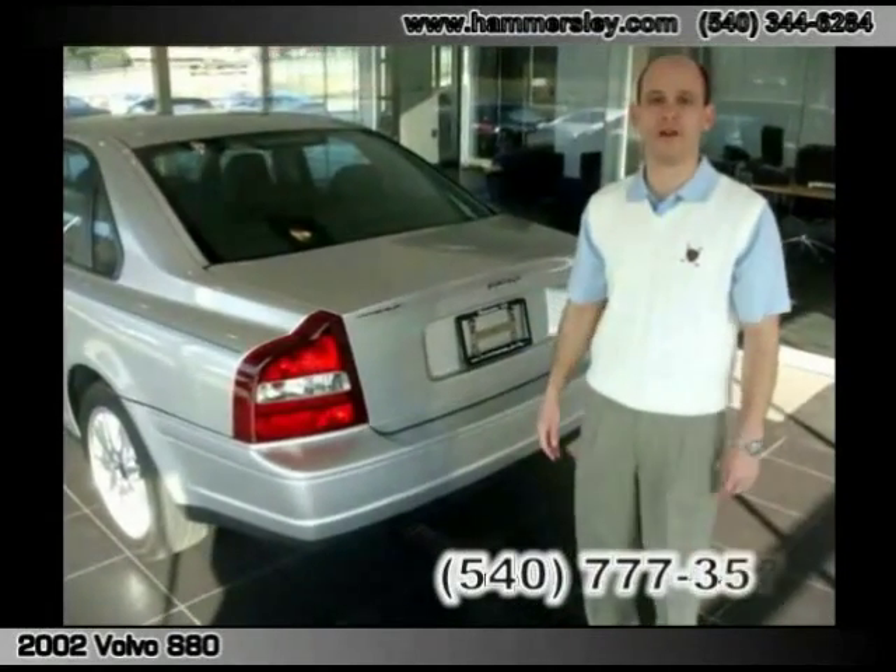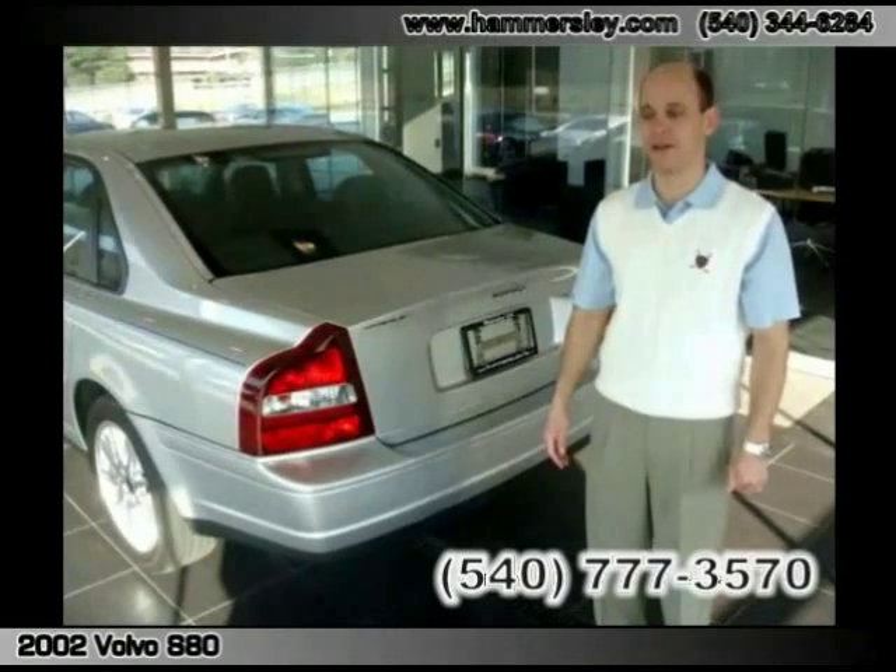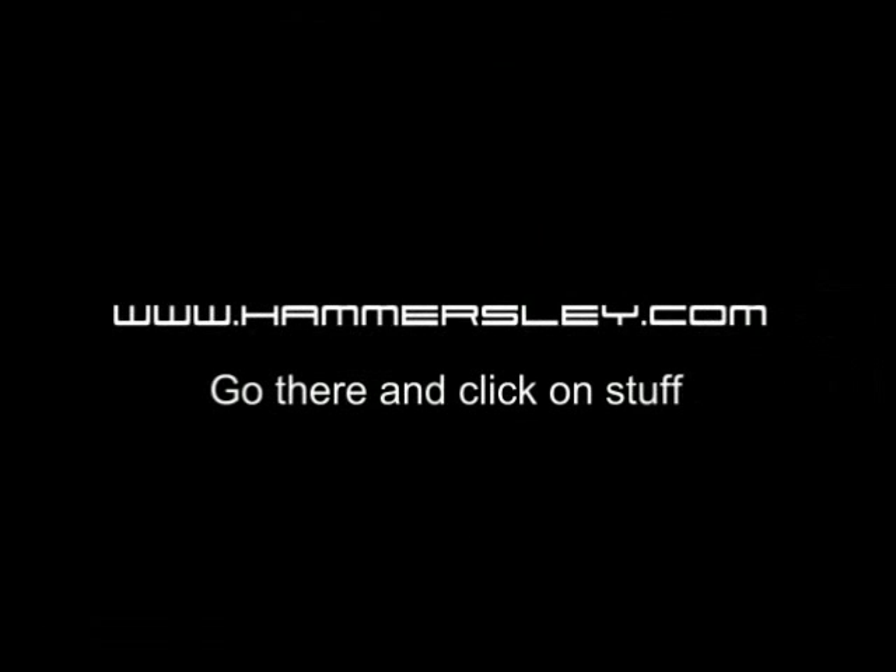Once again, I'm Josh at Porcherono. Give me a call: 540-777-3570. You need a fine pre-owned vehicle, give me a call.